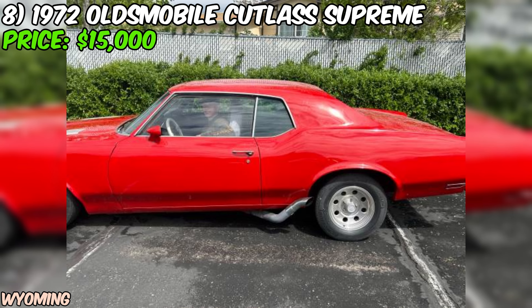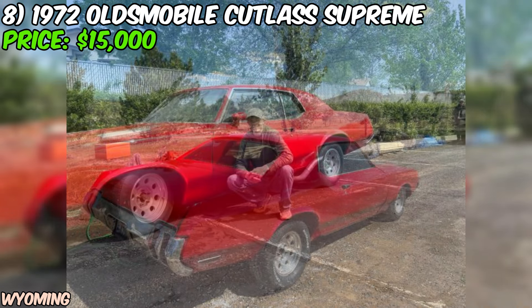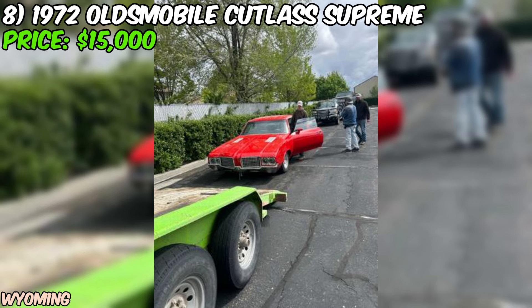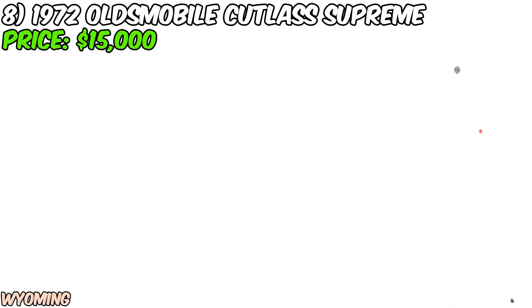In conclusion, this 1972 Oldsmobile Cutlass Supreme listed on Craigslist is a tempting proposition for anyone in the market for a classic luxury car with a bit of flash. While the interior needs some work, the good overall condition, strong powertrain, and new tires make it an attractive option. As always, be sure to do your due diligence and thoroughly inspect the car before making a purchase.